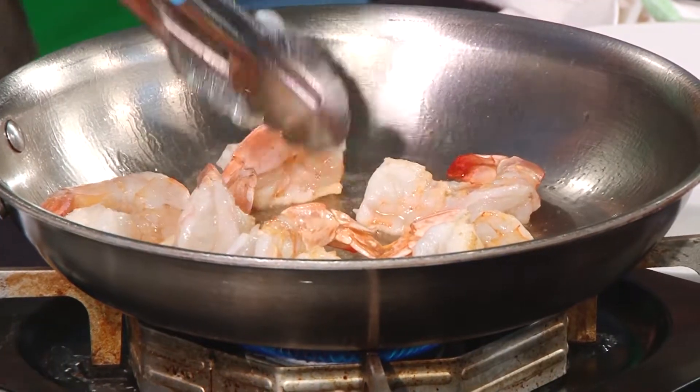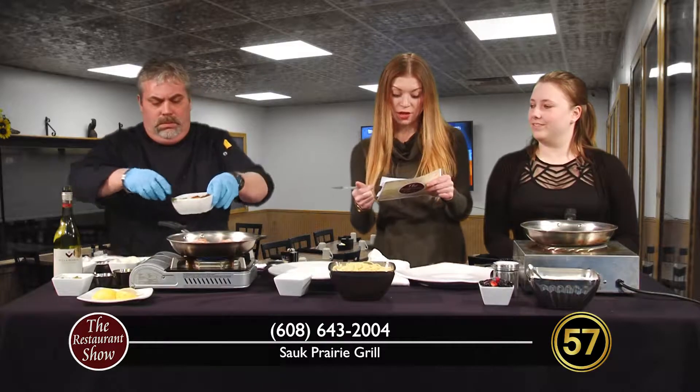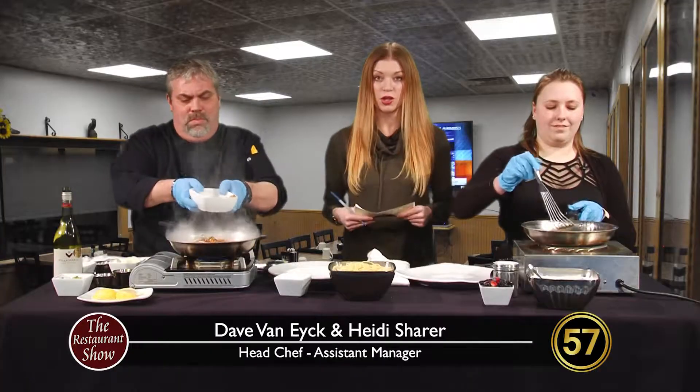I'm very excited to share with our viewers some things about this restaurant. Right now we're going to do two dishes for you today. Chef Dave's already cooking his shrimp scampi and we're going to talk about that in a minute. Heidi is going to start with French toast.